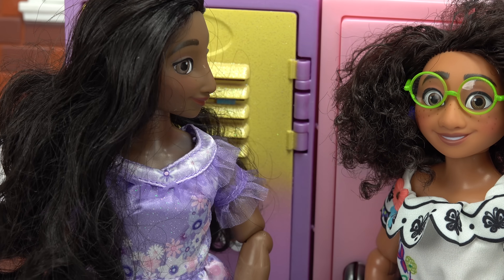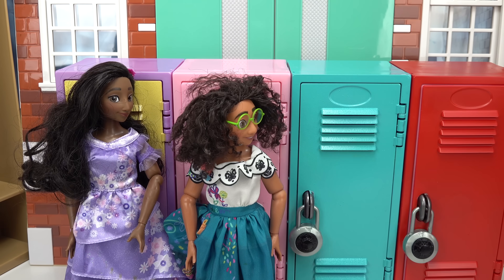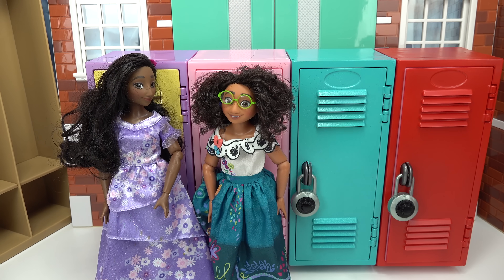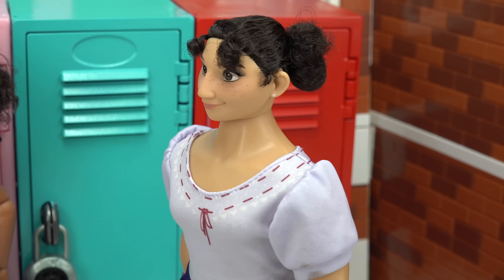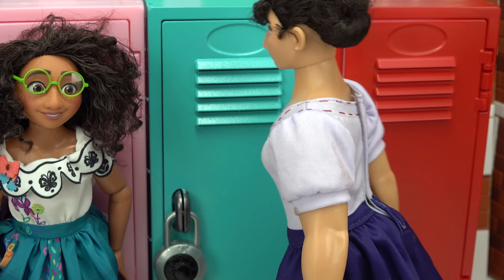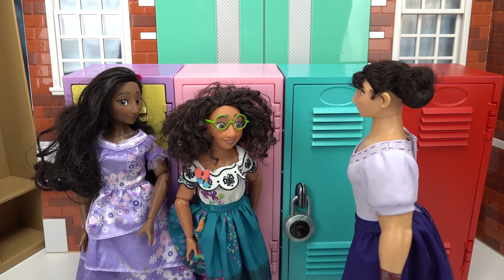Miraval, did you see they added two new lockers right next to us? Yeah, I noticed that this morning - blue and red. I wonder who they are. Hey girls, what's going on? Oh hey Louisa, just looking for my locker. Oh here it is, the blue one!